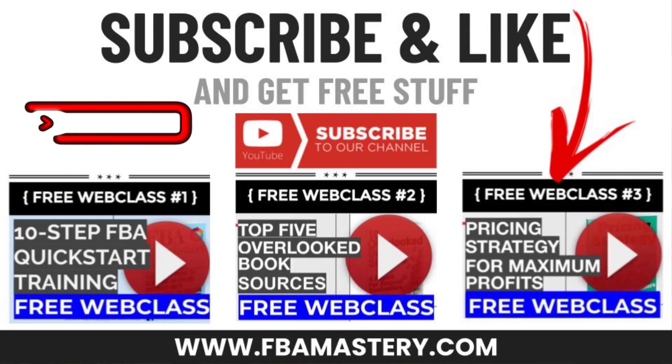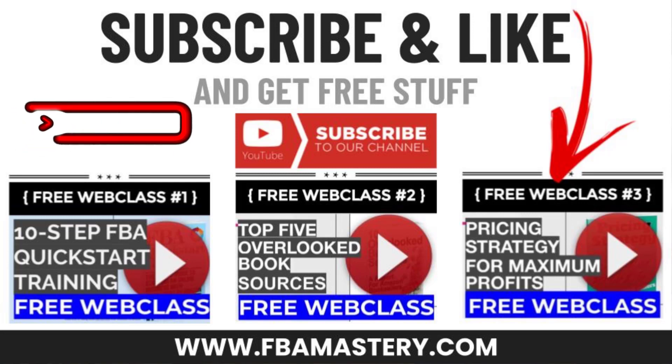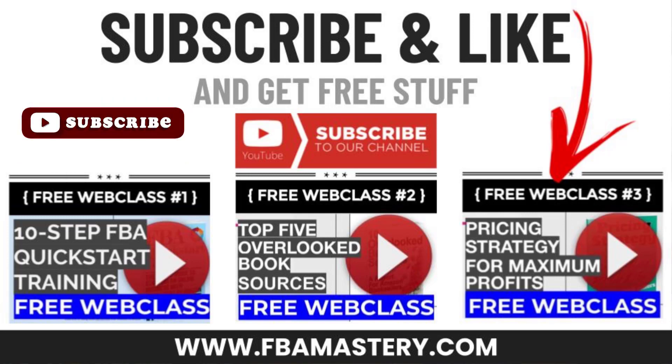Before we get into the eight steps — the obligatory subscribe to the YouTube channel right now. Hit the link and subscribe immediately. You can build an entire business off of what I give away for free, both on this YouTube channel and at FBMastery.com. You can get free reports, free web classes, everything.